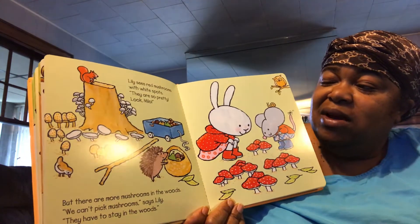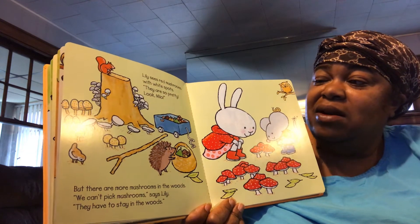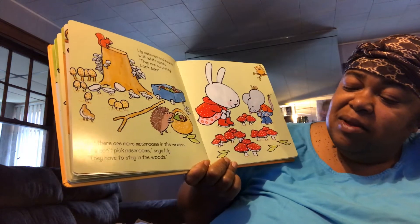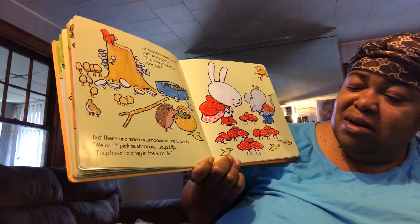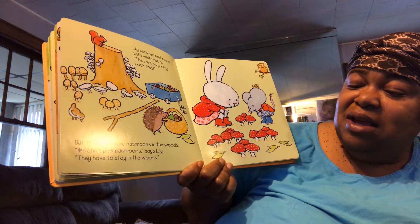Lily sees red mushrooms with white spots. They are so pretty. Look, Milo. But there are more mushrooms in the woods. We can't pick mushrooms, says Lily. They have to stay in the woods.